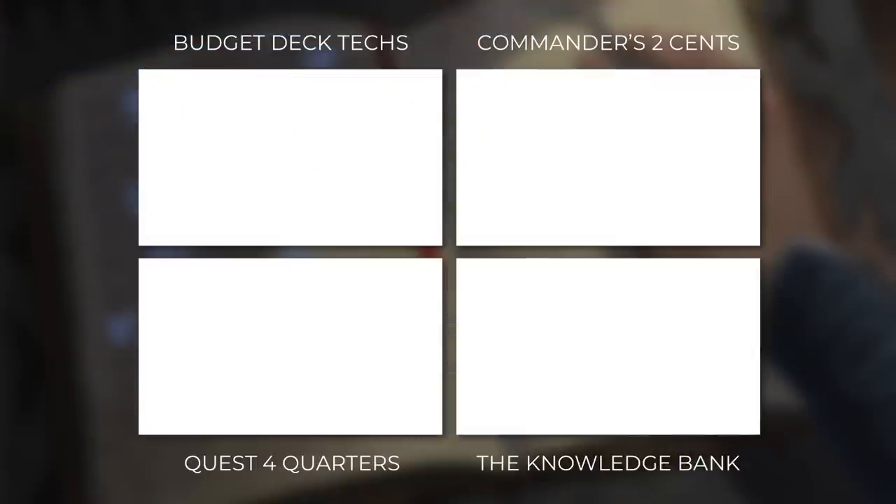If you haven't already, make sure that you like and subscribe to the channel. Here at the Commander's Quarters, we're all about Budget Commander. So while you're at it, go ahead and check out some of our other types of episodes. And with that, I'm out of here. Thanks again, and have a good one.